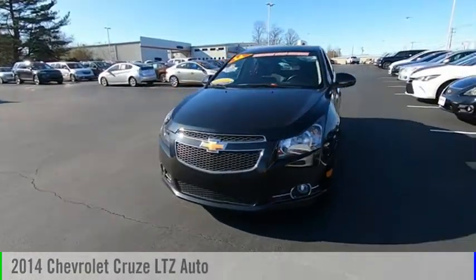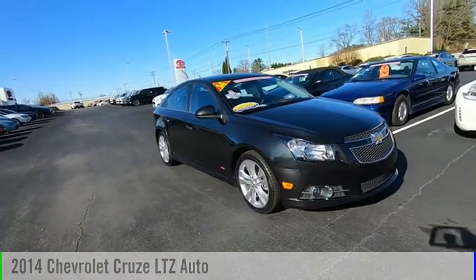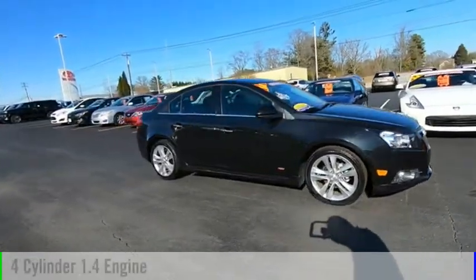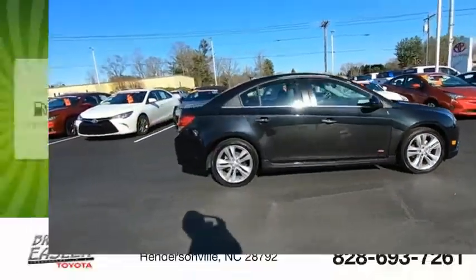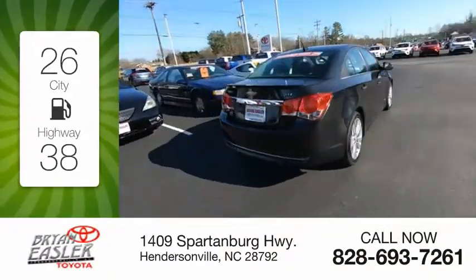Make a great choice today with the 2014 Cruze. This vehicle is powered by a front-wheel drive, four-cylinder, 1.4-liter engine. Great fuel efficiency saves you money by requiring fewer trips to the gas station.